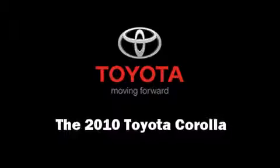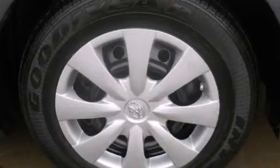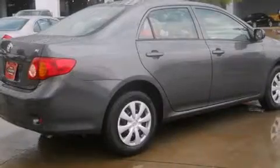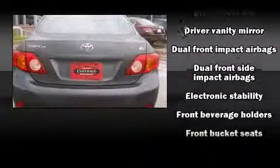Here's a great deal on a 2010 Toyota Corolla. This four-door, five-passenger sedan still has fewer than 30,000 miles. It features a front-wheel drive platform, an automatic transmission, and a 1.8-liter four-cylinder engine.